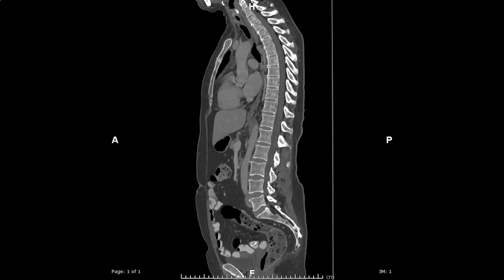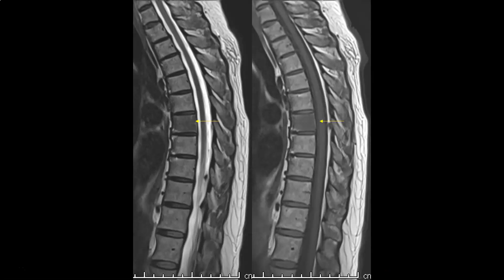Of particular interest to this presentation is the appearance of the bones on CT, which were devoid of osteolytic or osteosclerotic metastasis. This is important because on a subsequent MRI done 3 months after the CT,